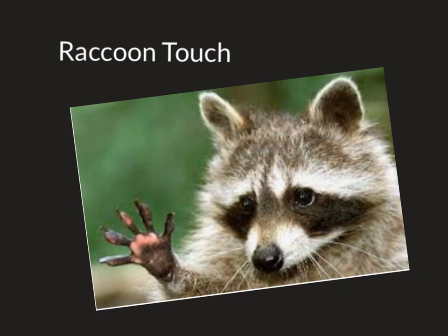Now we're going to use the touch of raccoons. Raccoons practically feel their way through the world. They don't have good vision or great hearing, but they have long and amazingly sensitive fingers. They can use them to break into our garbage cans and then feel for the food they want.